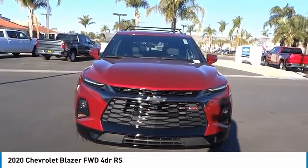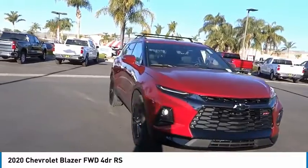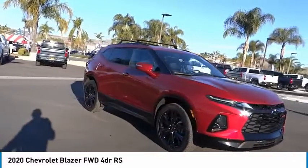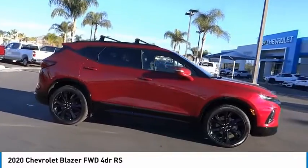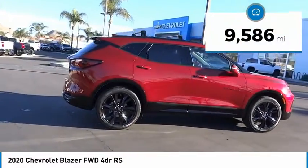Take a ride in the 2020 Blazer. The Chevrolet Blazer is fun to drive around town, comfortable to ride in, and decently capable off-road. This vehicle has less than 10,000 miles.